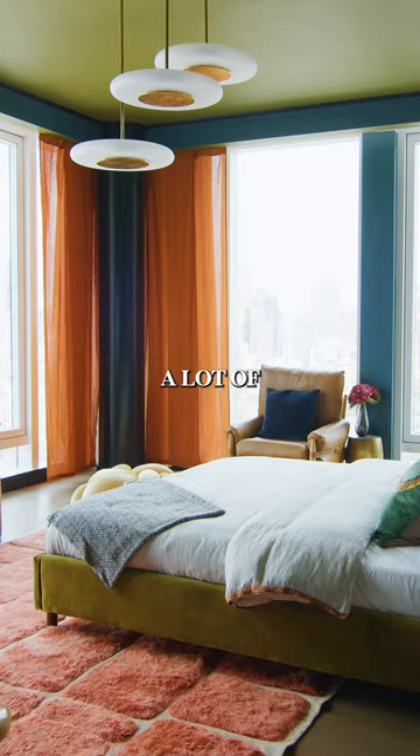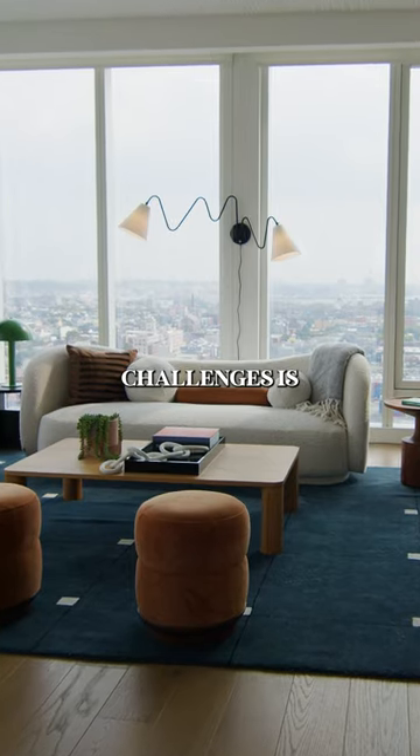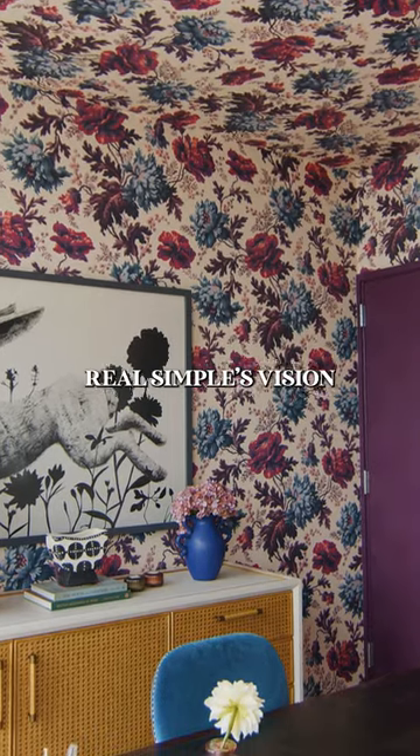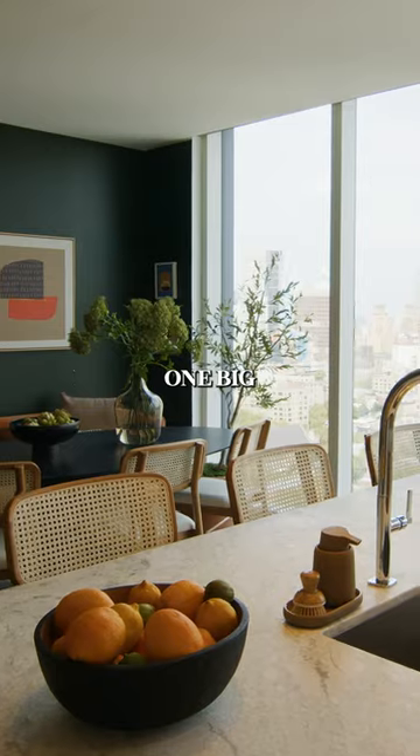With a project like this, you're bringing in a lot of collaborators and you want to make sure it stays cohesive. So one of the challenges is finding all those people to work with who are gonna bring their own vision, but who are gonna respect Real Simple's vision, and we can thread it all together so it can work together in one big beautiful apartment.